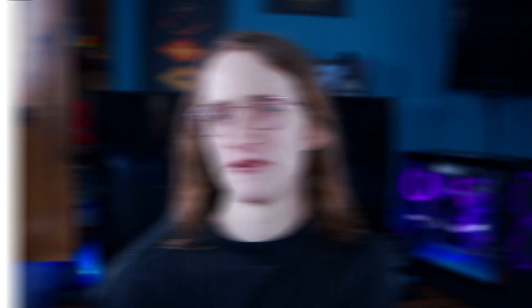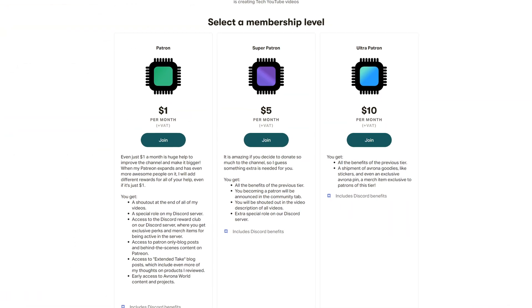Let me know all of that down in the comments below, and down there you're also going to find a Patreon, because even a single dollar a month truly goes a long way.